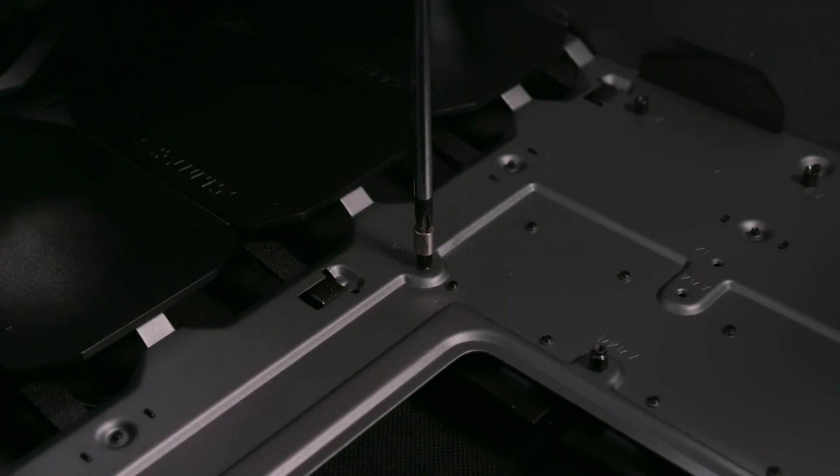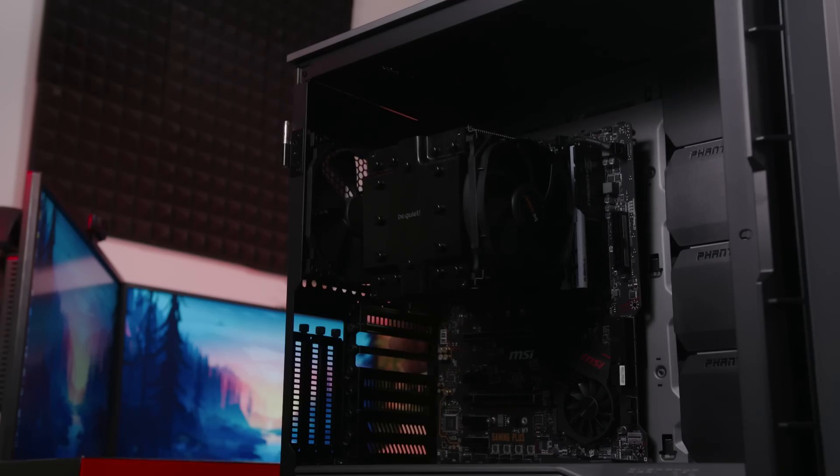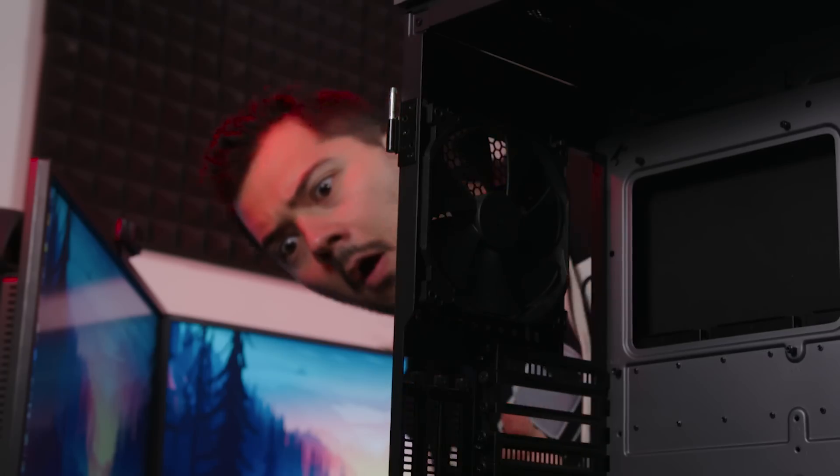A motherboard standoff seems easy to place, but stripping's a nightmare that can't be erased. Strip one too many and you'll run out of breath when your unrestrained parts plunge straight to their death.